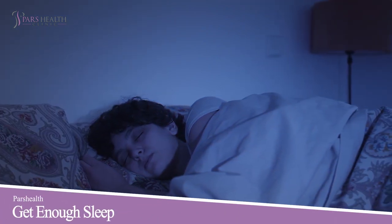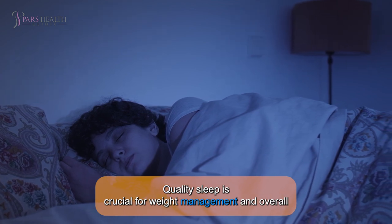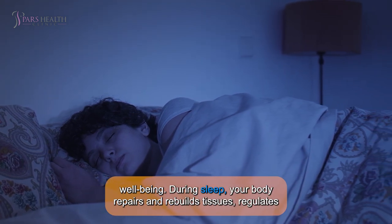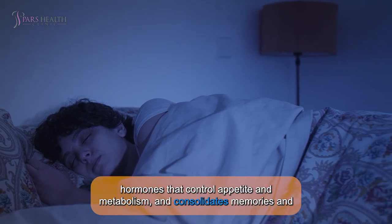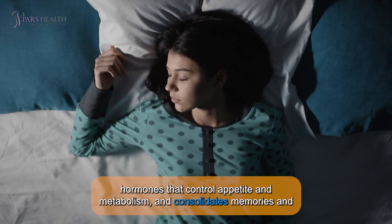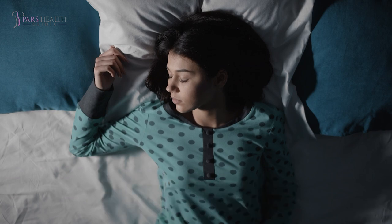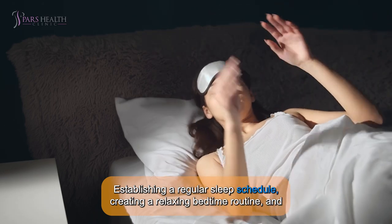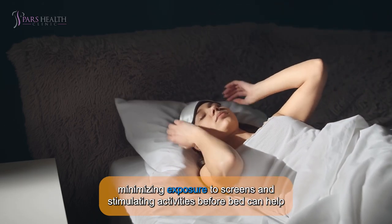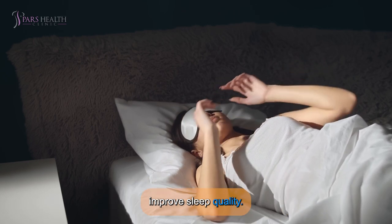5. GET ENOUGH SLEEP. Quality sleep is crucial for weight management and overall well-being. During sleep, your body repairs and rebuilds tissues, regulates hormones that control appetite and metabolism, and consolidates memories and learning. Aim for 7 to 9 hours of uninterrupted sleep each night to support optimal fat loss and overall health. Establishing a regular sleep schedule, creating a relaxing bedtime routine, and minimizing exposure to screens and stimulating activities before bed can help improve sleep quality.